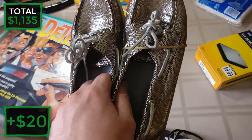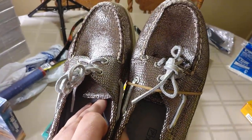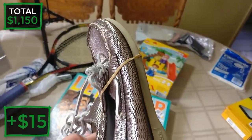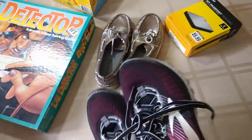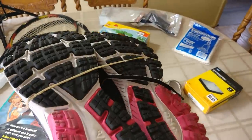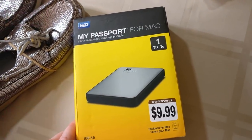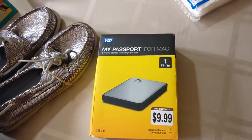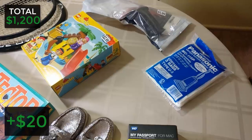Picked up some shoes - these Sperries are unique, cheap, and in great condition. I found one sold pair for thirty dollars on eBay so I'll list mine at that price. From the same Goodwill I got these Brooks sneakers in amazing condition for $4.99 - easily a forty-dollar pair of shoes. Over here I got a WD My Passport external hard drive for $9.99, USB 3.0 designed for Mac. It sells used for about forty dollars - I might actually keep this one for myself but it's a great find either way.